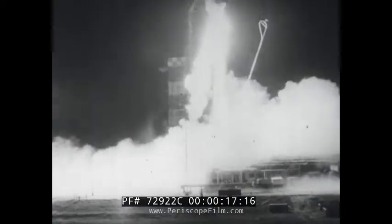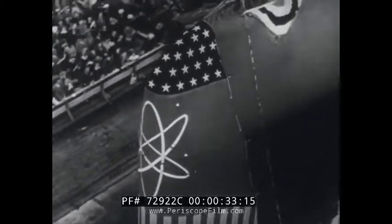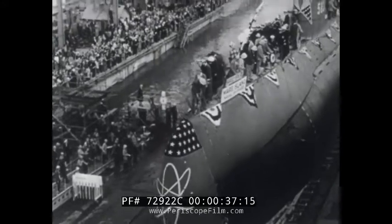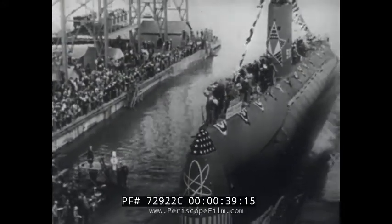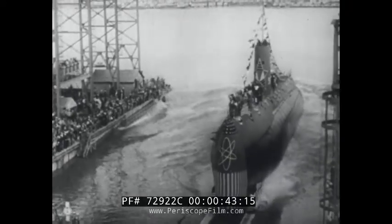An Atlas missile, modified to orbit the Earth, symbol of the space age. And here, a symbol of the atomic age: a nuclear submarine is launched. Like the rocket, a potent addition to national defense — and at the same time, a practical proving ground for peacetime applications of America's newest industrial and scientific achievements.